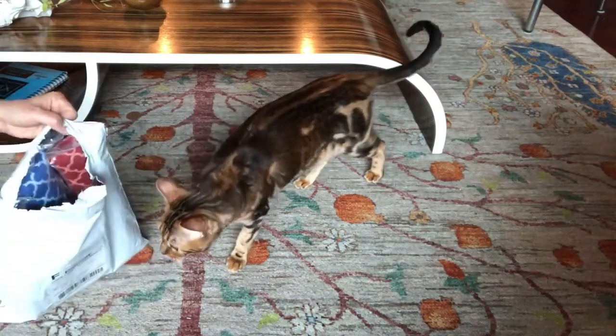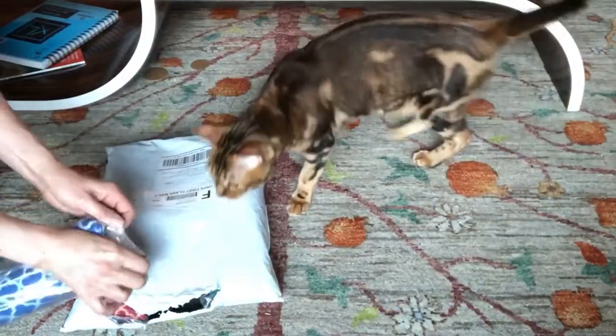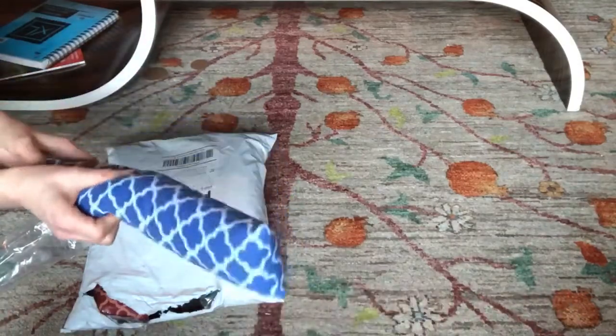Oh, my goodness. Manners. Manners? Yeah. Oh yes. Oh, my goodness.